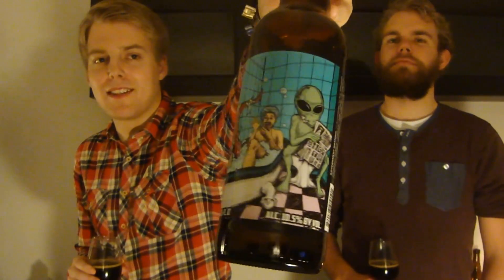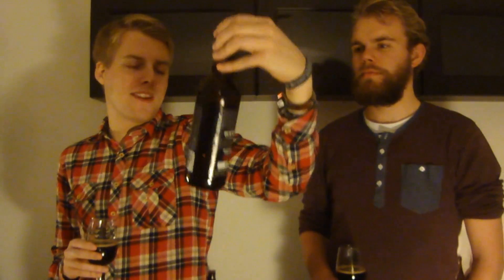One of the most random labels I have seen on a beer in a while — a guy in a bathtub with a tentacle and an alien sitting pooping. Very random. But as you know, the Abduction is a series of beers they do at Pipeworks, and this is their Abduction brewed with cacao beans, vanilla beans, and passion fruit. So that sounds pretty interesting.